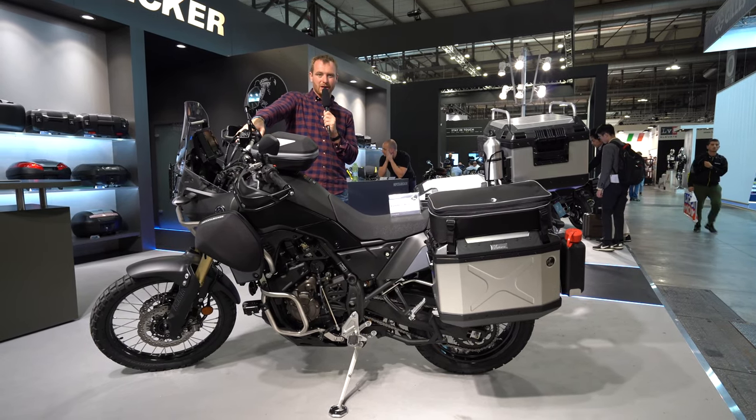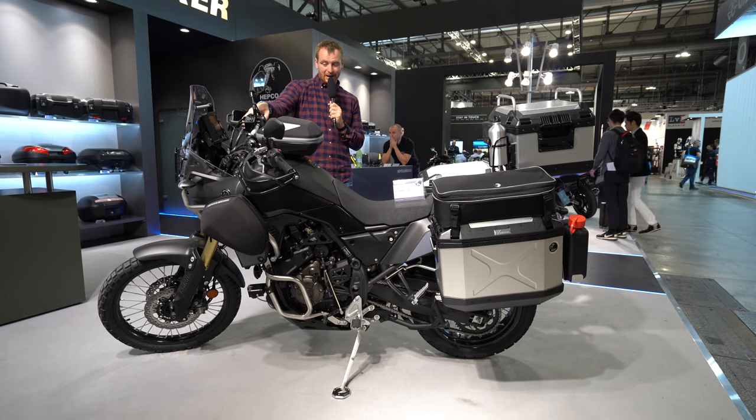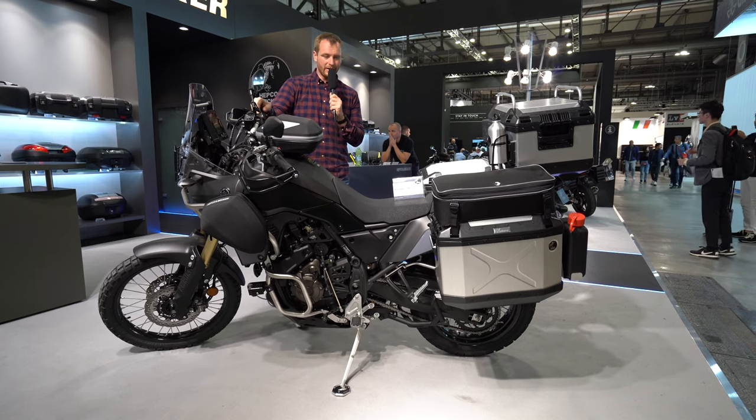In this video I would like to show you what German manufacturer HEPCO & Becker offers for the Yamaha Tenere in terms of accessories. There are plenty of interesting things you can buy from them, so let's have a look here at EICMA.